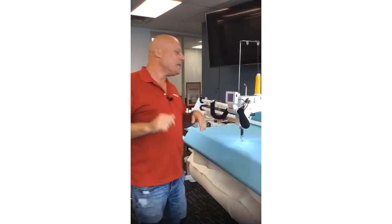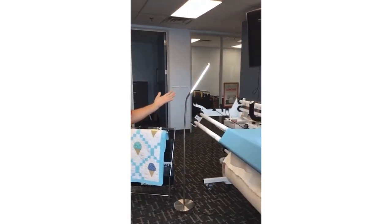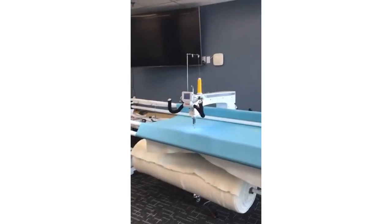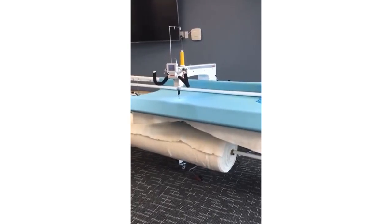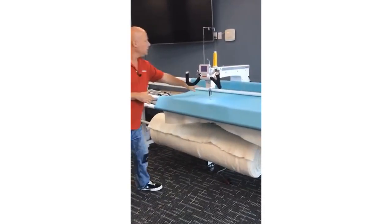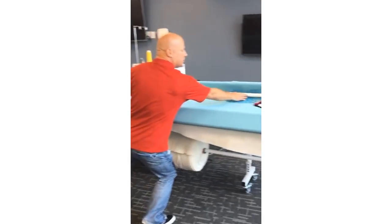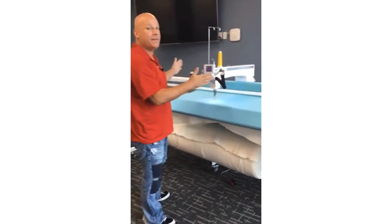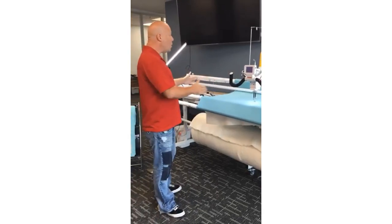Today we're talking about the Quilt Maker Pro 18. It comes on a 12-foot frame, and the wonderful thing about this frame is you can customize it. Many people say they don't have the room, but the table has a joint and actually comes in three four-foot sections, so you can set up 12 feet as we have here, or 8 feet.